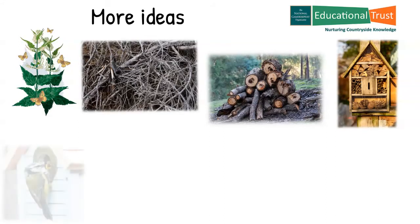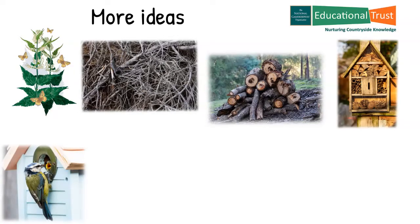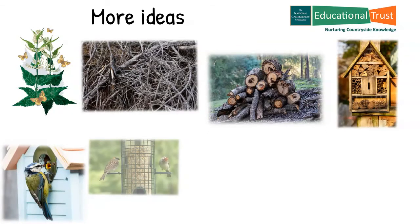Nesting boxes can provide safe, secure nesting opportunities for many different types of bird and can be homemade or purchased from almost anywhere. Bird feeders can be a mixed blessing. They provide food certainly for birds, especially in the lean period of the year up to around May, but they can also attract unwanted visitors such as the brown rat or the grey squirrel, which is an unwanted alien species in this country and can eat songbird eggs and chicks.